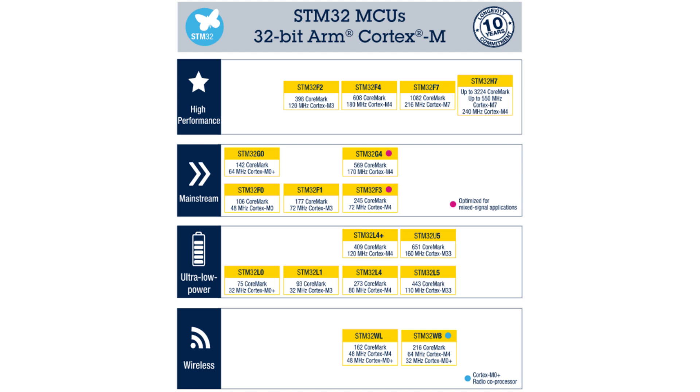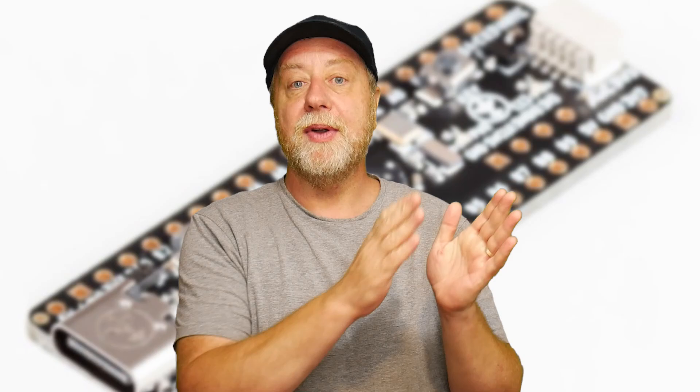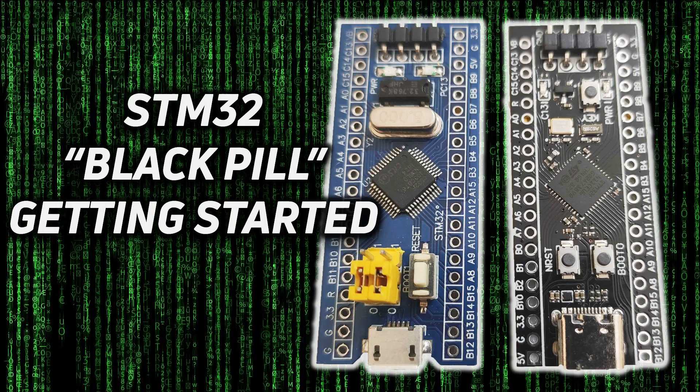In the STM32 range there are quite a huge number of chips — ST Microelectronics 32-bit Cortex microcontroller boards. There is the Cortex-M4 set of boards called the F411. That made its way into something called the Black Pill, to distinguish it from the Blue Pill. I did a review here on this channel a while back comparing the Blue Pill and the Black Pill.